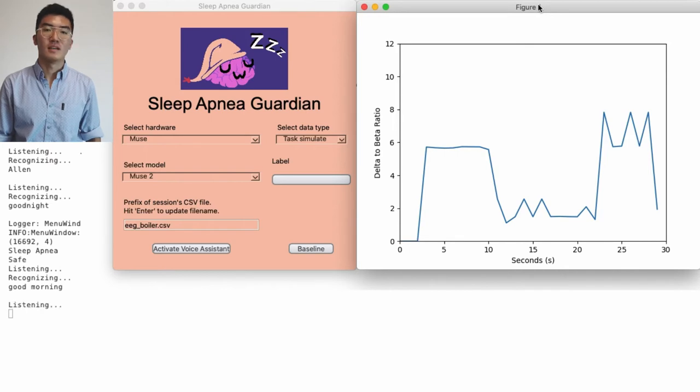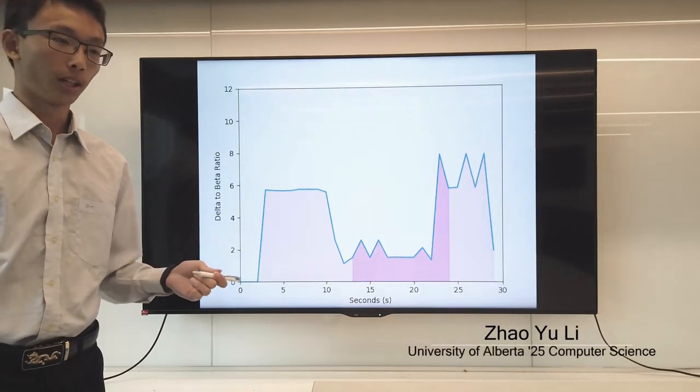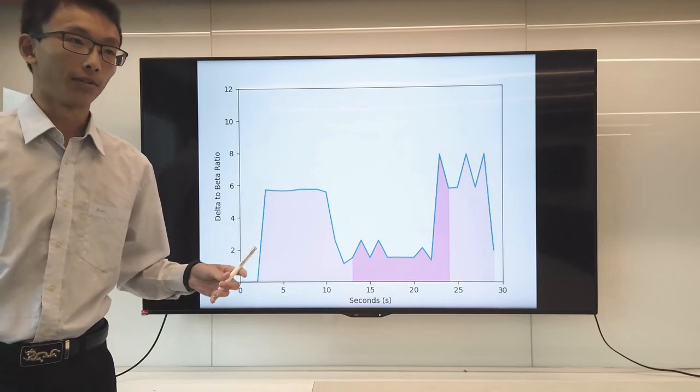Yes. Here you go. So here we have our summary graph of our sleep data. As studies have shown, the delta to beta ratio is the indicator of signs of sleep apnea. After we have collected, pre-processed, and applied FFT to our data, we have now plotted the delta to beta ratio on a time series graph.